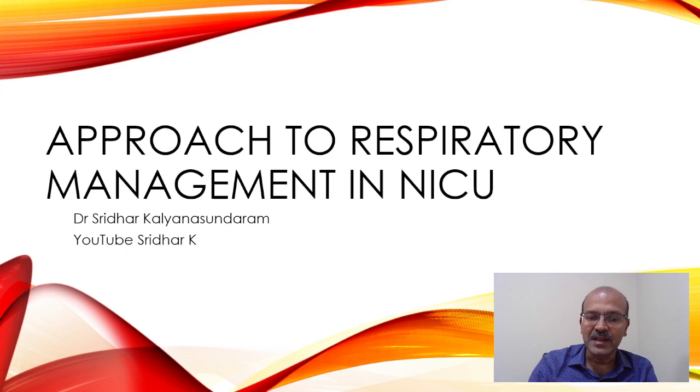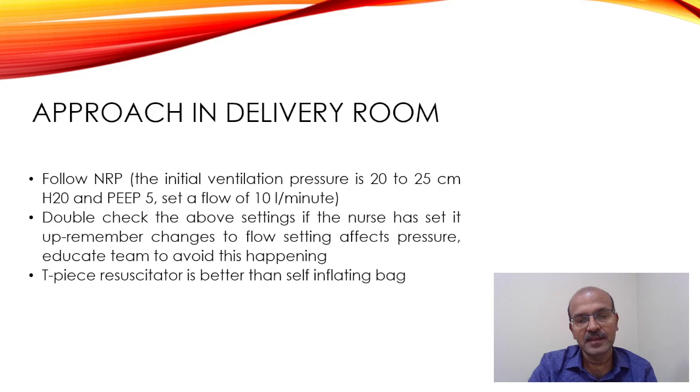Hi. One of the common questions we often get asked is about the approach to respiratory management. This will be a pragmatic approach on what we do in practice. The main thing is to follow the steps right from the delivery room, and the unit resuscitation program guidelines should ideally be practiced so that everyone is in sync.